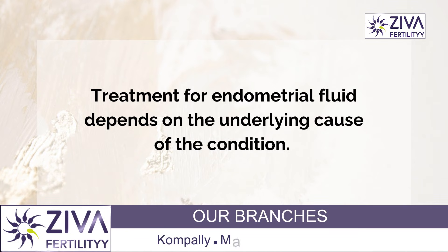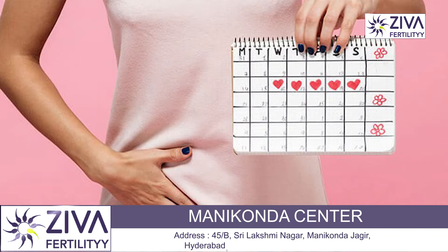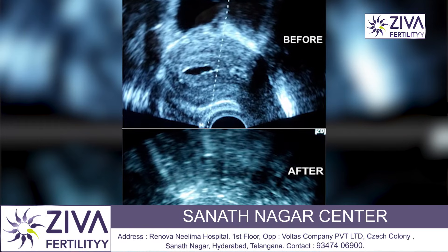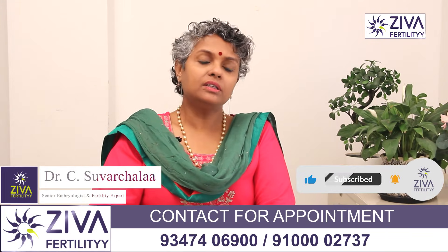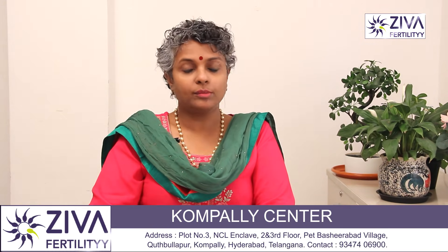Treatment for endometrial fluid depends on the underlying causes of the condition. In some cases, endometrial fluid may not require any specific treatment as it may be a normal variation in the menstrual cycle. However, if endometrial fluid accumulation is causing symptoms or complications, treatment may be necessary. Treatment involves antibiotic treatment, or the cause of the problem will first be diagnosed. If there is an underlying issue such as endometriosis or infections, treatment is given for those specific reasons, and then scans are conducted to see if the endometrial fluid has come down.